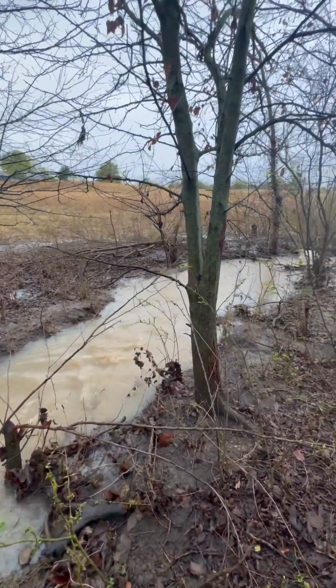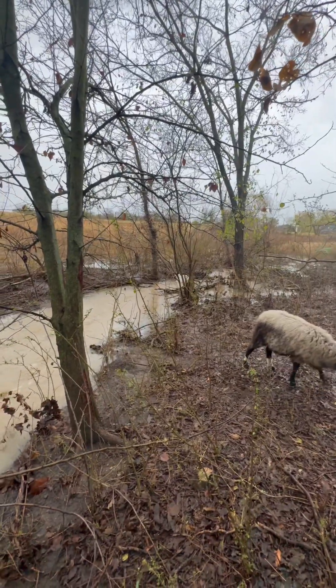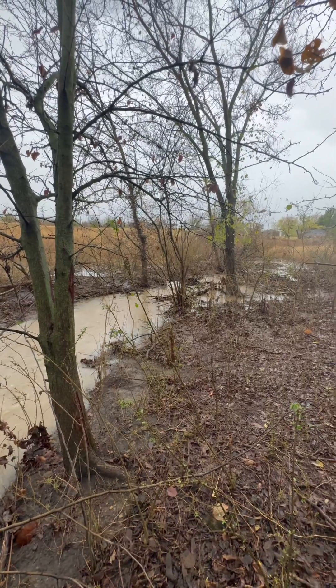You always hear about the destruction that water can cause, but you don't really realize it until you see it. It isn't even big destruction — it's just little things, but it's crazy to look at. Don't get me wrong, I am very thankful for the weather and thankful for the rain — we have needed it, it's been so dry. The thing is, I'm the slow-rain kind of girl. I didn't expect us to get an entire year's worth of rain in like three days, but here we are. Whatever's going on with the weather, it can kind of chill out for a little while.